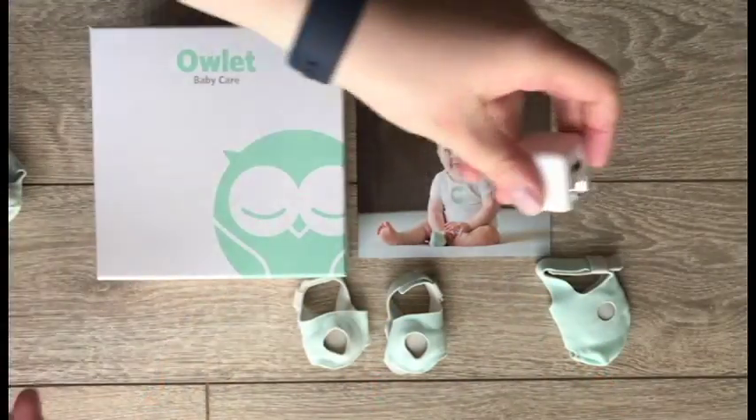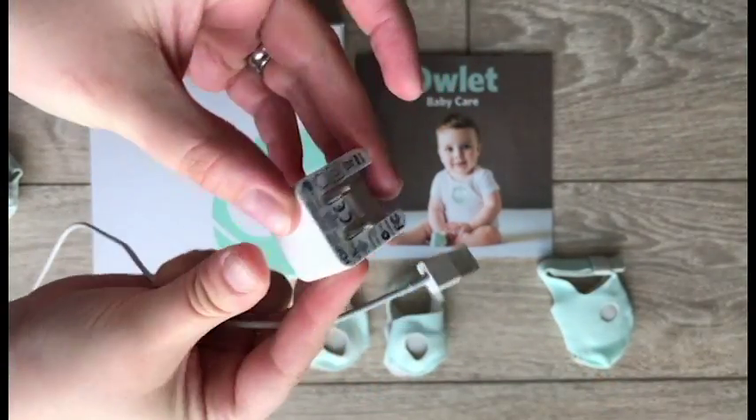So cute — look at this little owl. It'll also have you create a little profile for your child, asking for the child's birth date and maybe an avatar picture. It plugs into a regular wall socket with a USB charger.